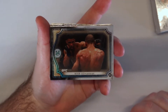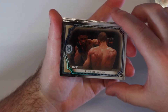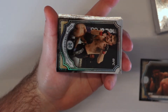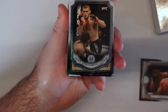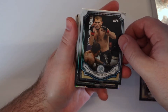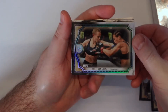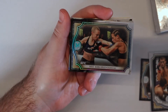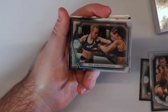All right, we got Kevin Lee rookie — I mean, that's a nice card. Khabib — retired Khabib, I should say. Nama Yunus — probably the knockout of her career.